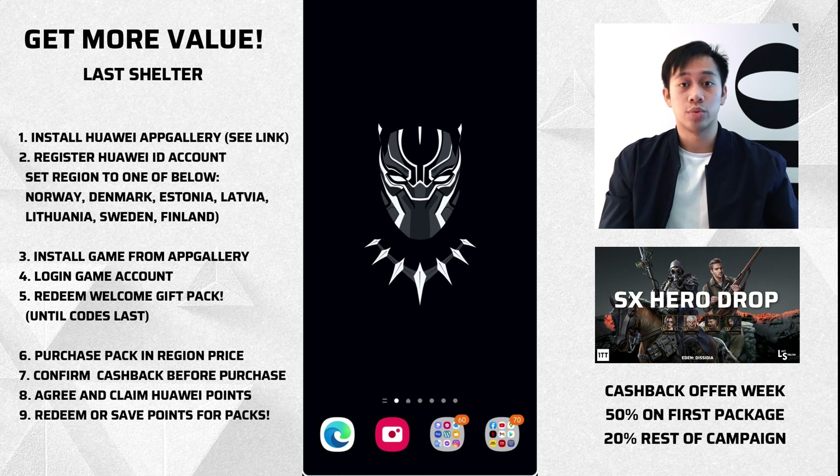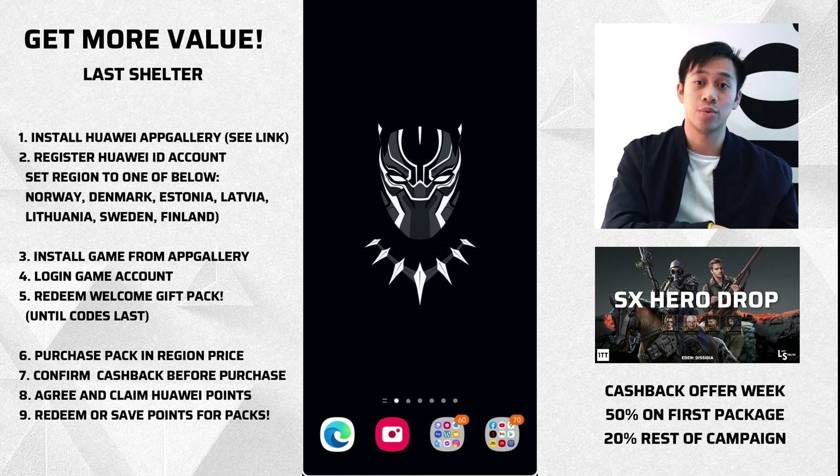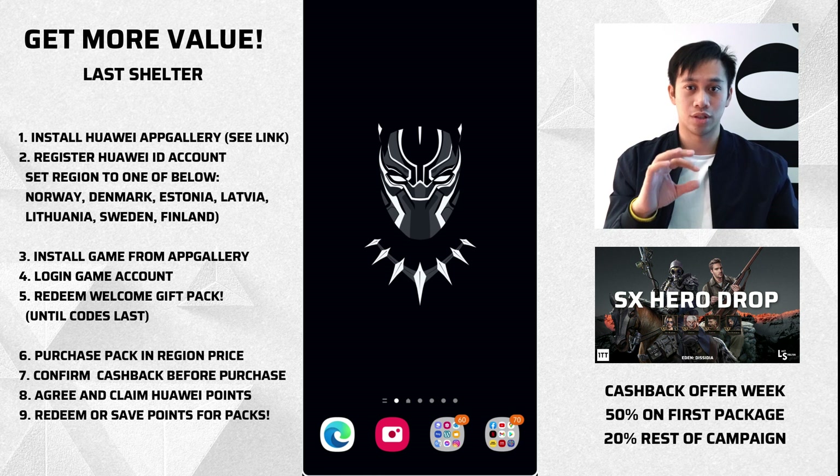You can redeem those points into another purchase or save them up for a big one in the future. So an easy one to do — if you're going to pick up a $99 super ticket package, you're going to get $50 worth back in Huawei Points that you can use towards another one, especially if you're going for the cumulative event tier to get even more reward.